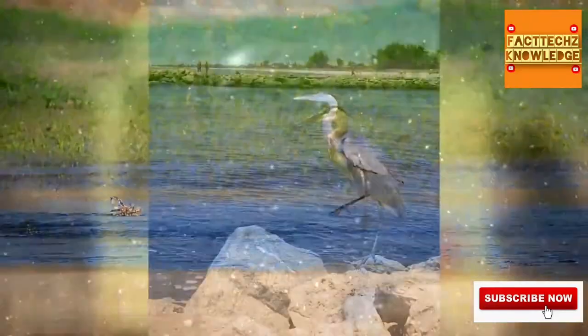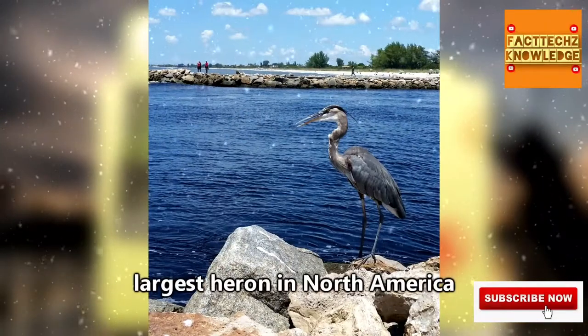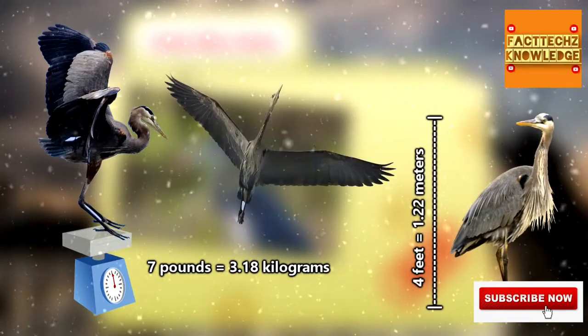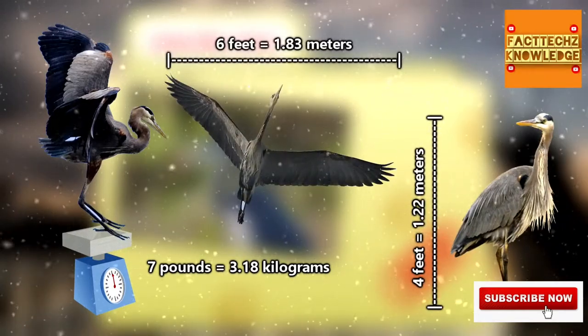Science! The great blue heron is the largest heron in North America. Because they're birds, they only weigh a maximum of just over 7 pounds. They can grow to be over 4 feet tall and have wingspans that average 6 feet in width.